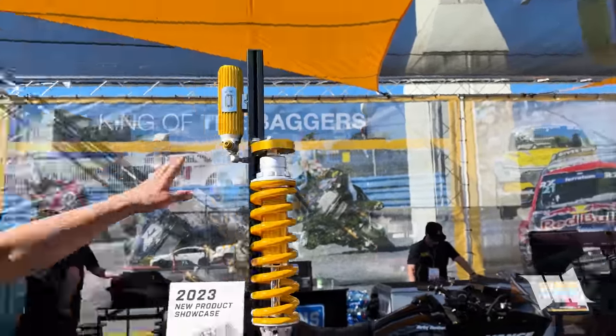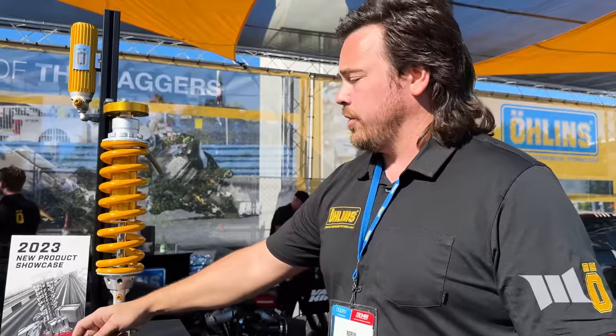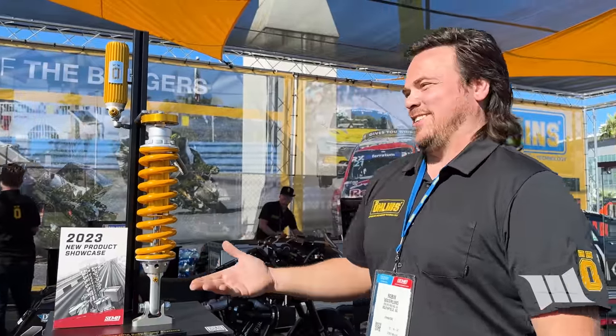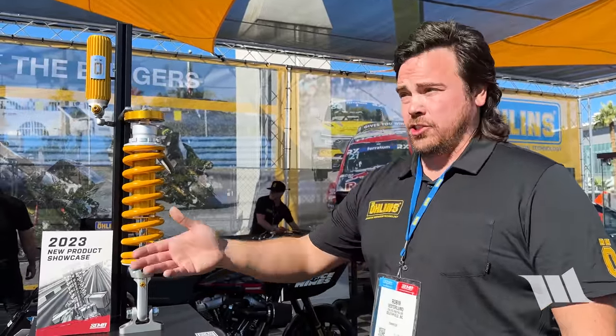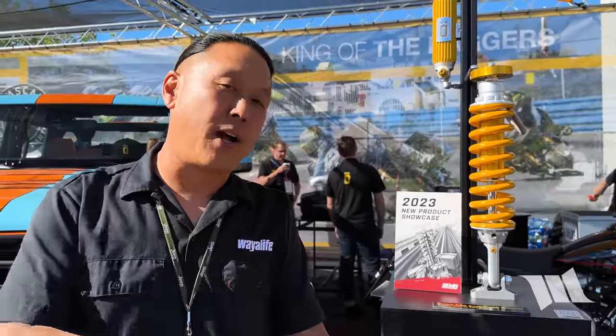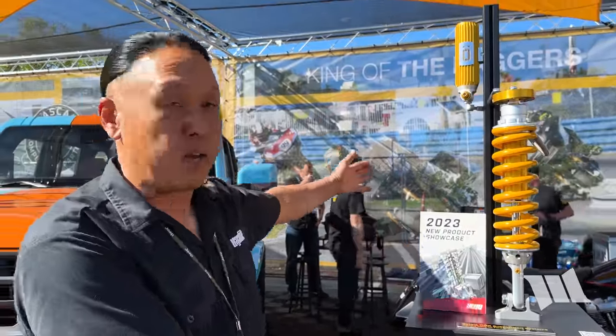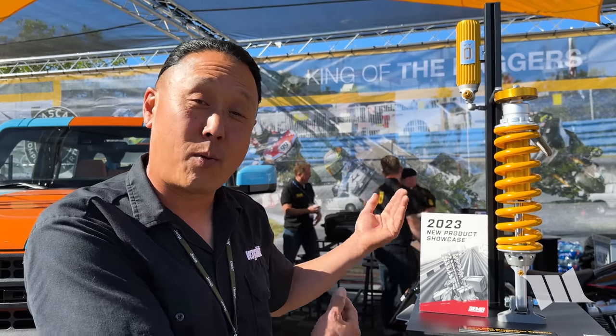Is this something that will be available for the Wrangler as well? Not yet — we'll see, we'll begin with what we have. These are for the new application — this is called the URX suspension, or the URX. This is just released at the show. So for our Bronco guys watching this, Öhlins has got you — they have brand new product, and it's actually more advanced than what we're running on the Wrangler.